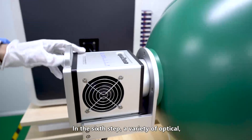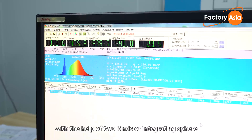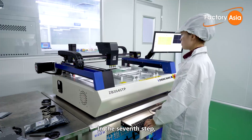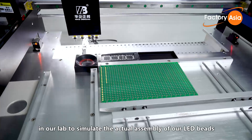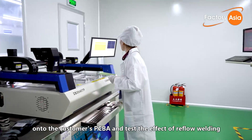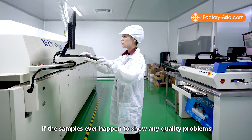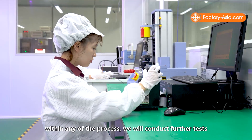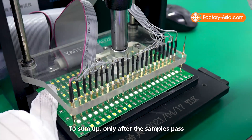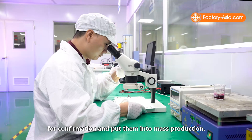In the sixth step, a variety of optical, photometric, or radiometric measurements are taken using two kinds of integrating sphere to ensure accuracy of initial samples and mass-produced items. In the seventh step, a dedicated SMT production line in the lab simulates the actual assembly of our LED beads onto the customer's PCBA and tests the effect of reflow welding to further ensure reliability. If samples show any quality problems, we conduct further tests and in-depth analysis to drive process improvement. Only after samples pass all steps and meet quality requirements do we give them to customers for confirmation and begin mass production.